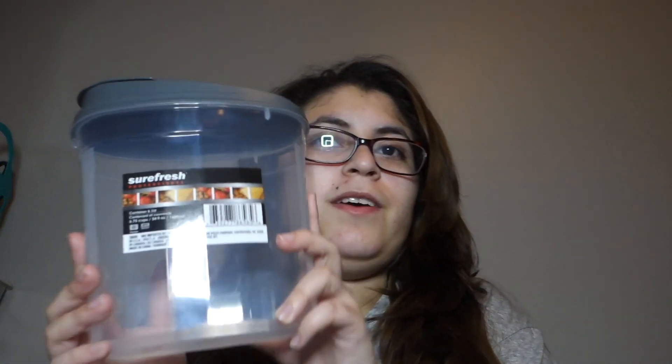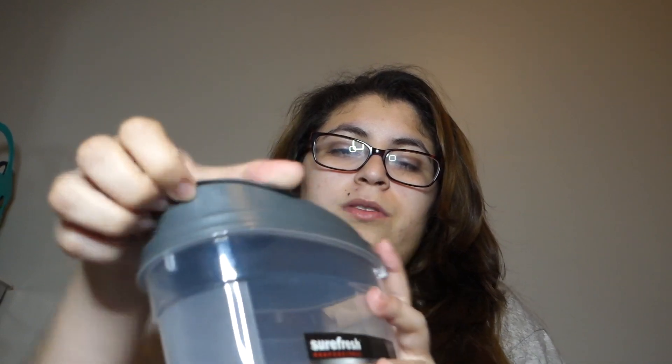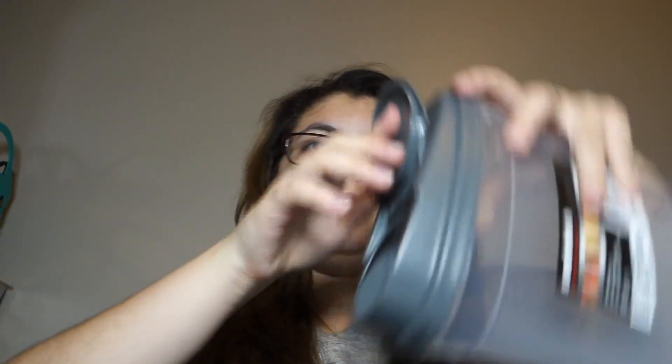So I got this little plastic container — I've been wanting to find these and I finally found them. They come with a little lid so you can put your cereals and stuff like that in there. I love this container, I'm so happy with it. I actually got three of them.